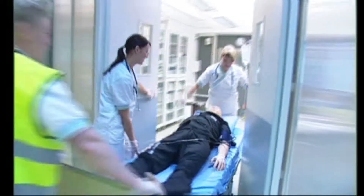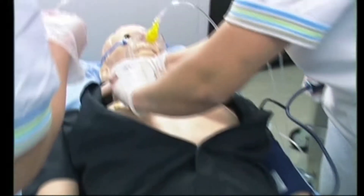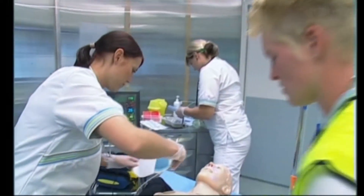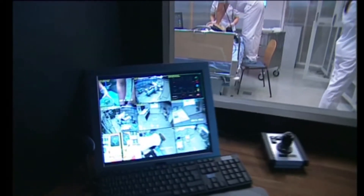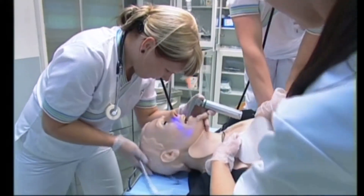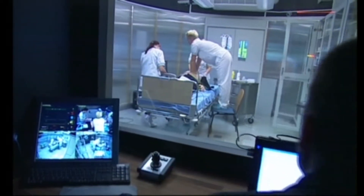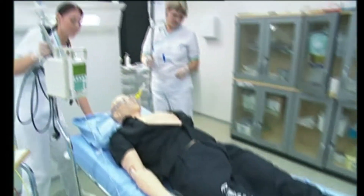The simulation center was designed according to the workflow of a real hospital, where a patient arrives with an ambulance and is transferred to the shock room. From the shock room, a patient is moved to an intensive care unit and finally to a regular ward.